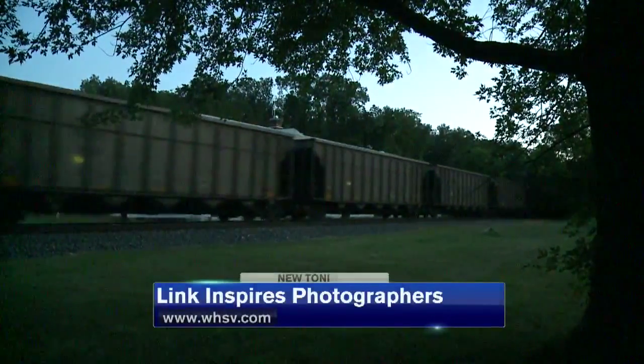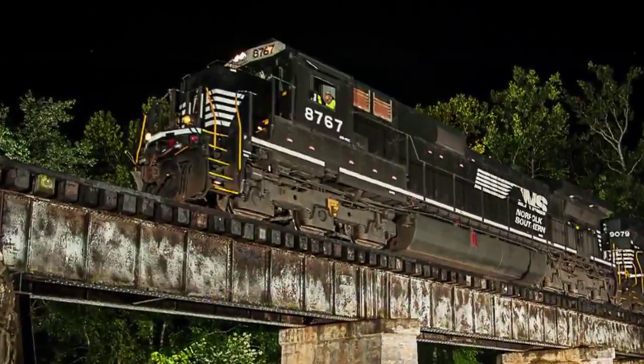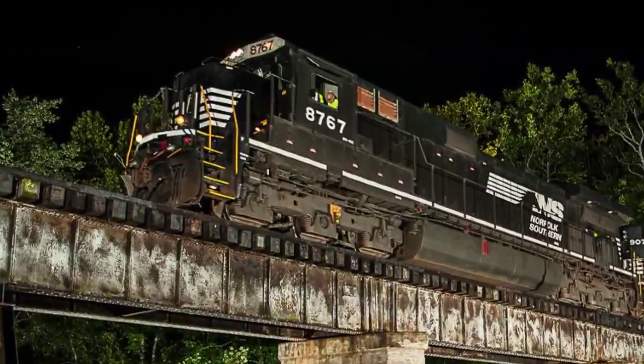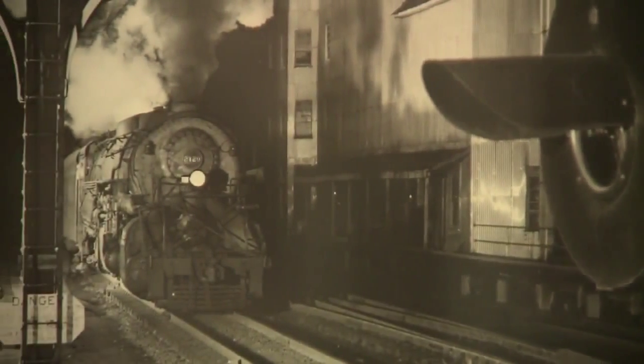Sean Hoyton has been following in Link's tracks for about 10 years now. 'I'd heard the name before, but I didn't associate his name with nighttime photography. It wasn't until a couple years later that I made the connection.' His work on photos like this one in Strasburg is inspired by Link's groundbreaking shots taken 60 years ago of the Norfolk and Western's last steam trains.